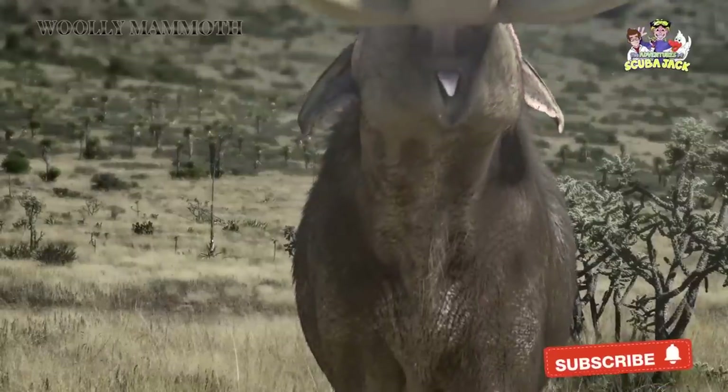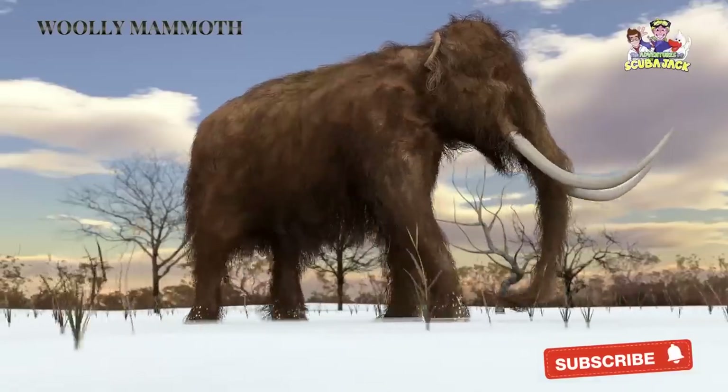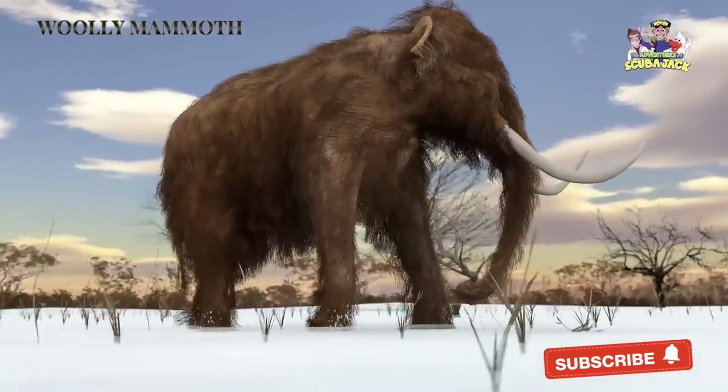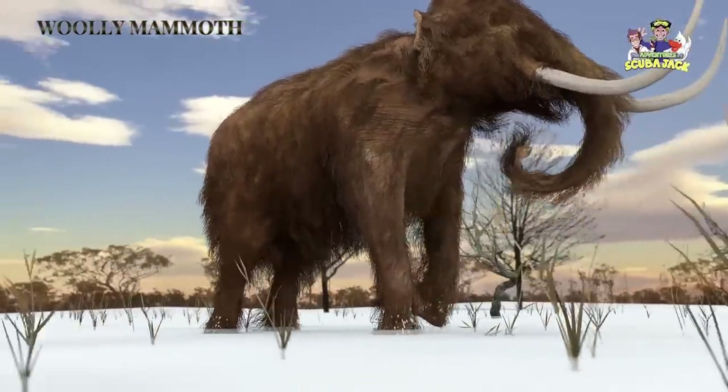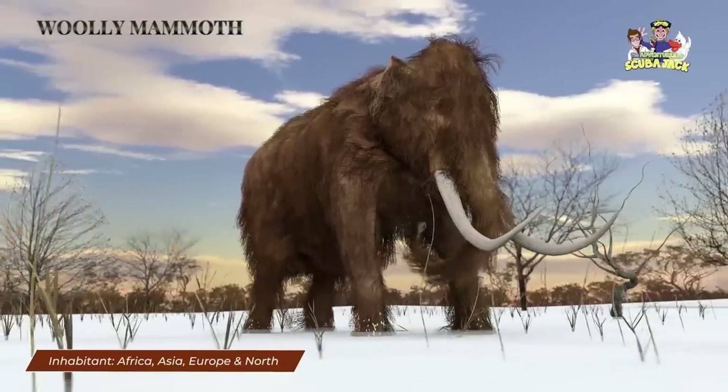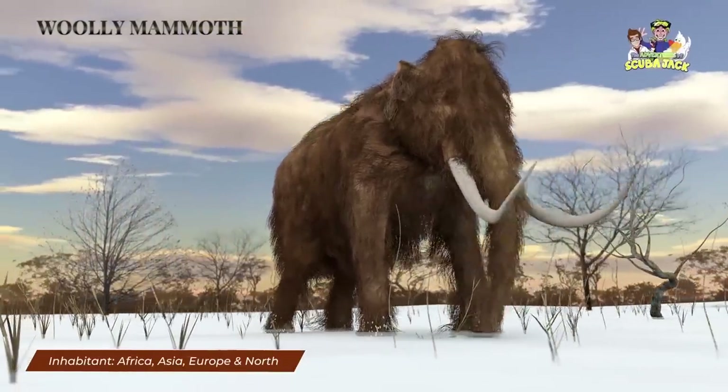Some basic facts about the Wooly Mammoth: The Wooly Mammoth lived during the last Ice Age. They lived from about 5 million years ago to about 4,000 years ago. During its existence on Earth, the Wooly Mammoth was found on continents like Africa, Asia, Europe, and North America.